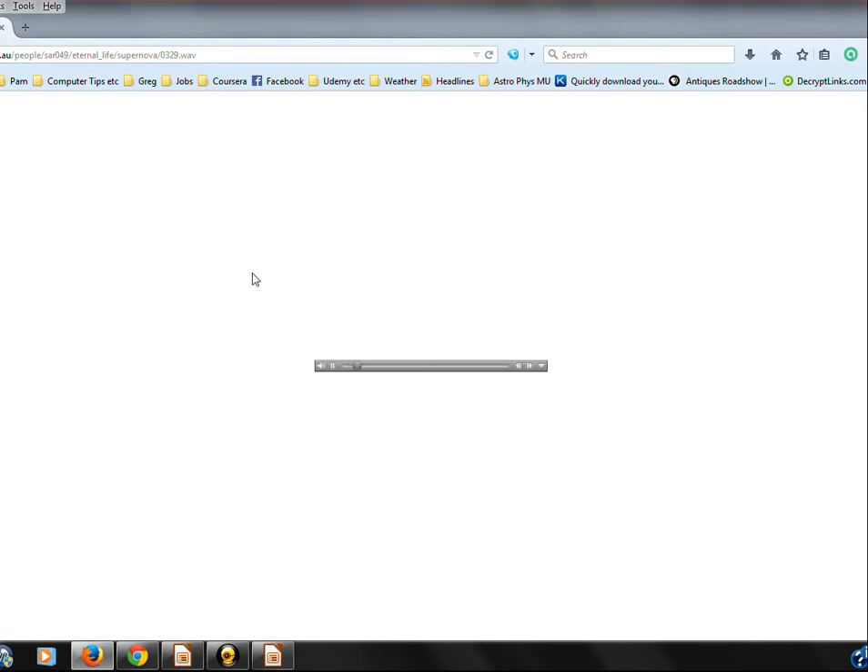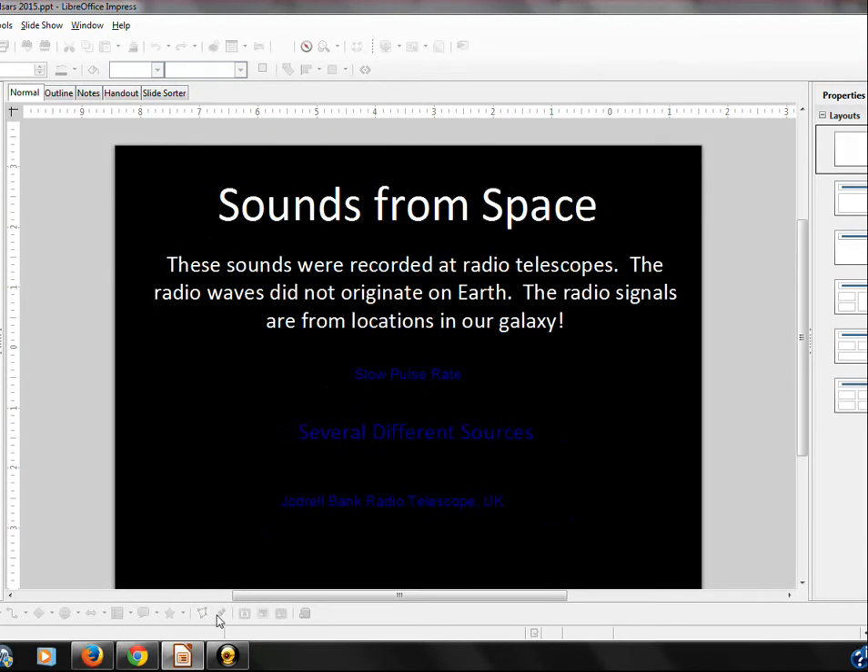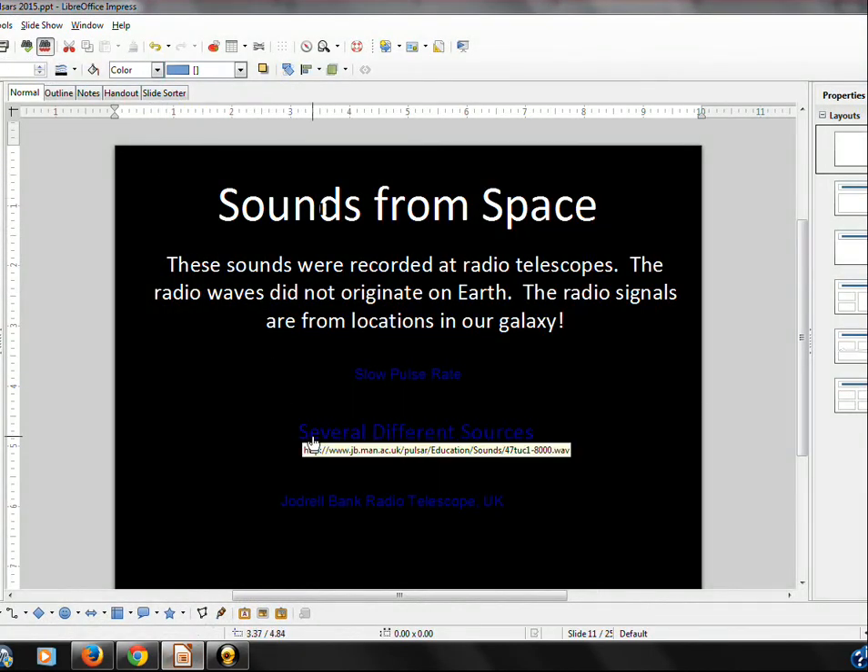These sounds were first detected in 1967, and that location in the sky has been making that same sound since 1967. We're using a radio telescope and listening to a source in the sky of this energy. Radio telescopes are listening to radio energy being received by us from several different locations in our galaxy.